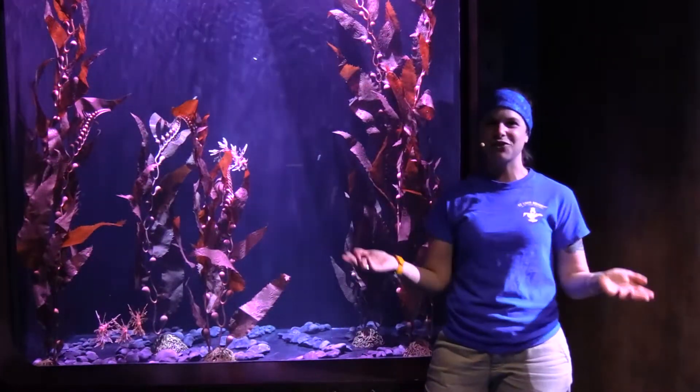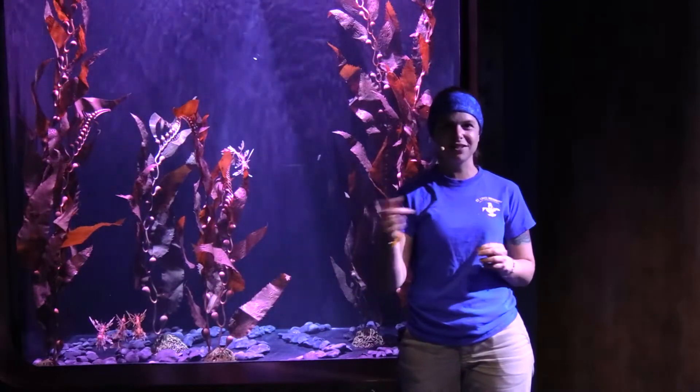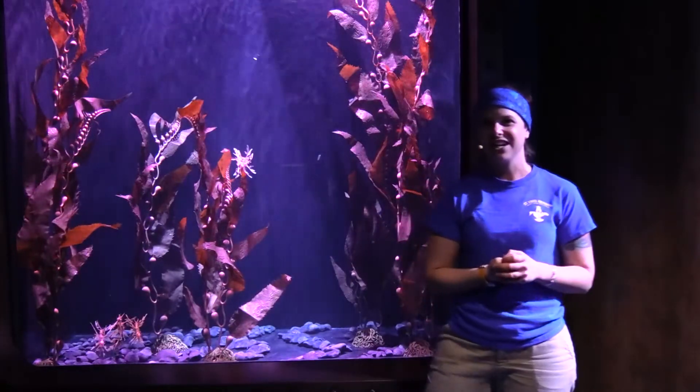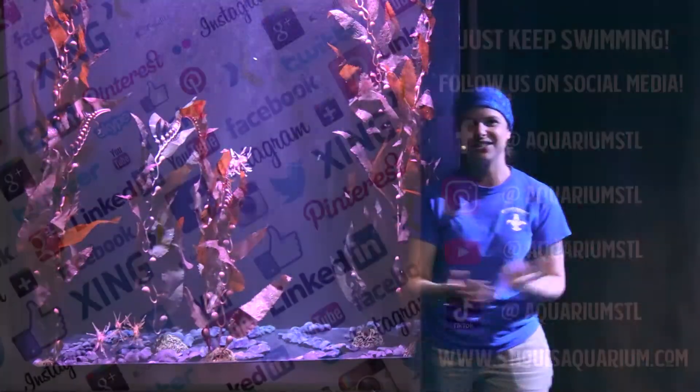Those are our leafy sea dragons. Thank you so much for joining us here today. There is going to be a quiz, so make sure to take that so you can earn your Explorer badge here at the St. Louis Aquarium. Thank you so much for joining us.